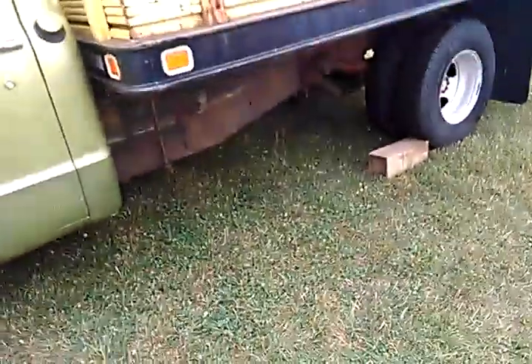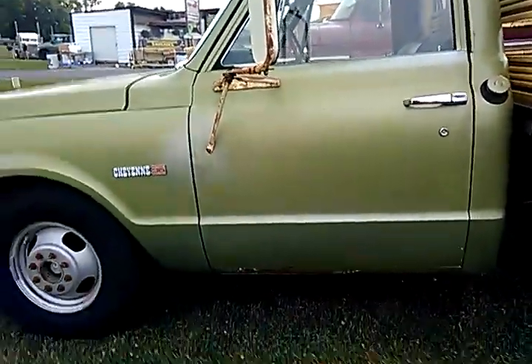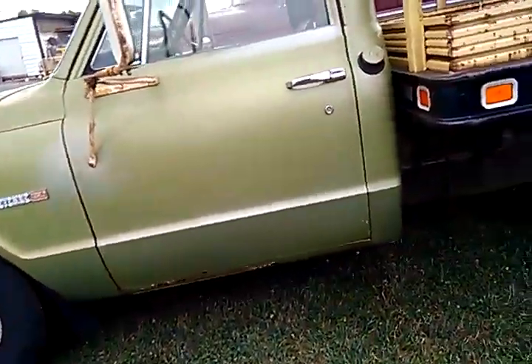I bet that frame is boxed. Riding on wood too — see that? Frame is riding on wood. This is a C30, two-wheel drive, manual.